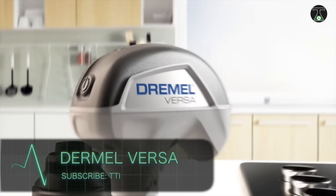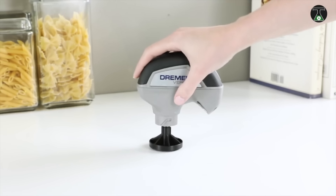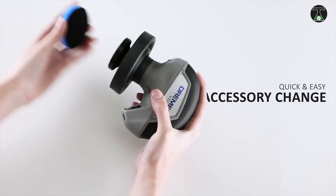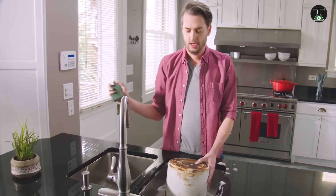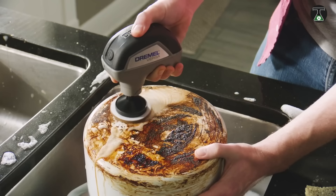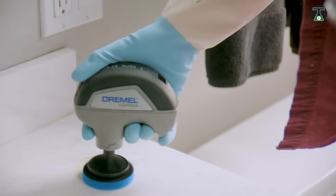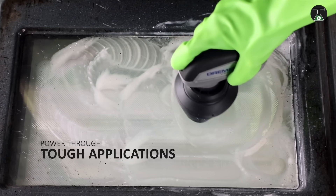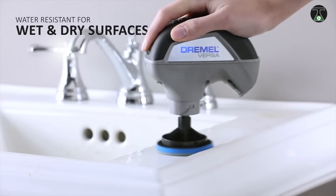The next gadget is designed to keep your home clean. Dremel Versa takes cleaning to a whole new level while reducing the effort involved. The most effective way to remove dirt is to scrub the surface, and that is how Dremel Versa works. This compact device fits in your hand and removable attachments greatly enhance your cleaning options.